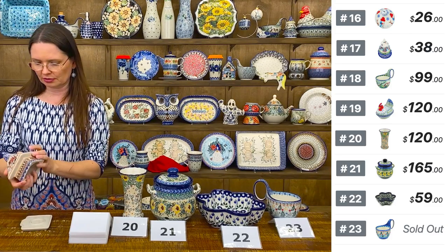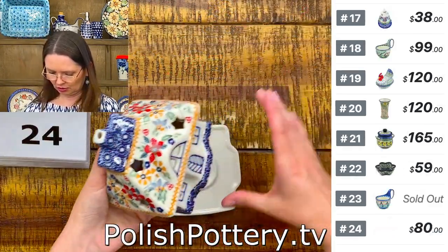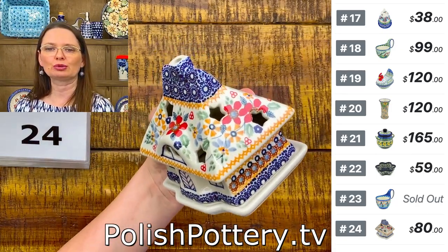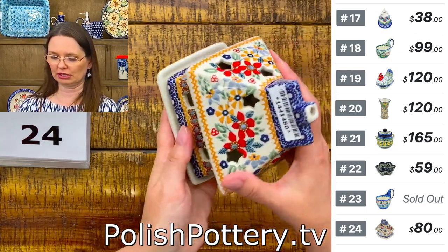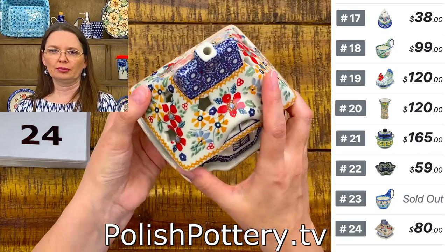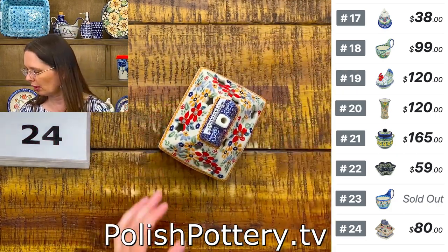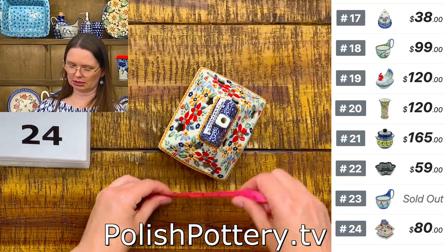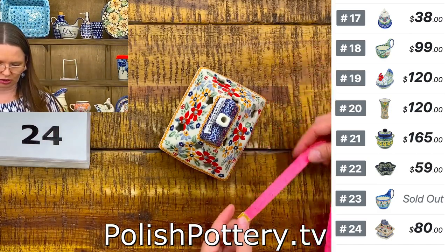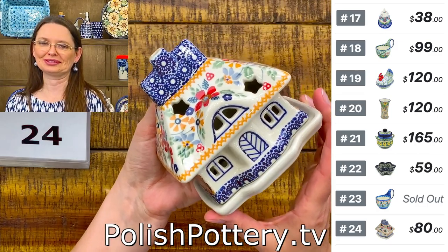Next are little house luminaries — they'll look wonderful during winter time. I also have a Manufaktura signature unicat piece, number twenty-four, with the summer bouquet pattern. $80 tonight, regular price $160. The house is five and one quarter inches tall, three and a half by four and one quarter.